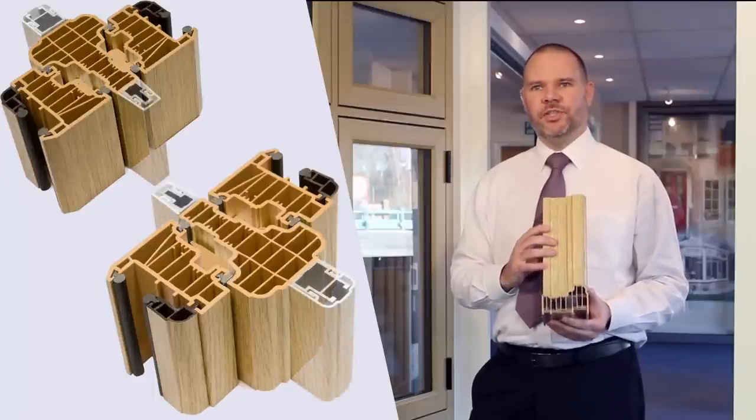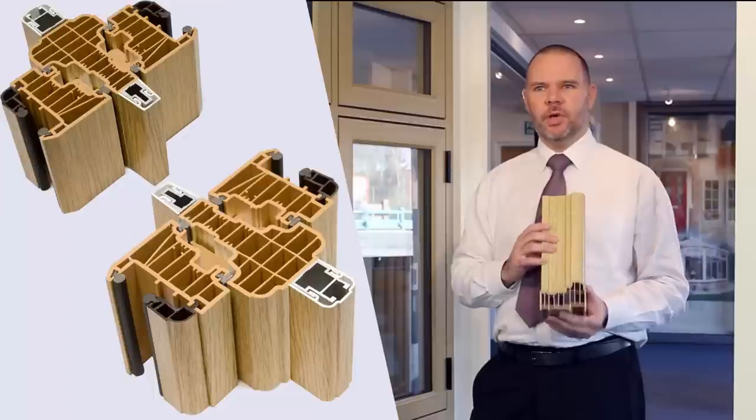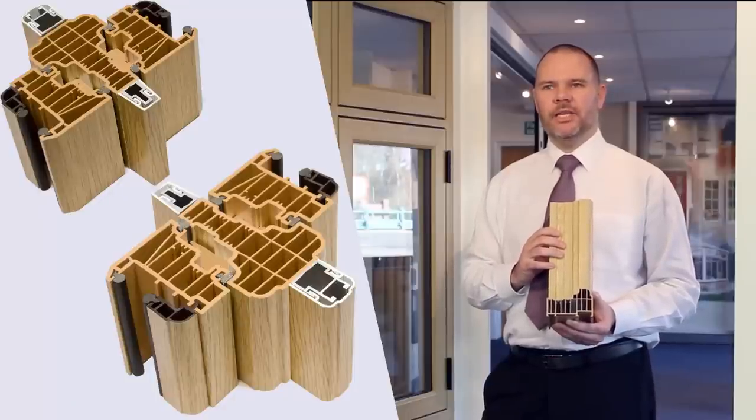For additional rigidity and, probably more importantly, for appearance, there is the option of fitting external and internal transom and mullion bars. The windows can be double or triple glazed and a 0.8 U-value is easily attainable.